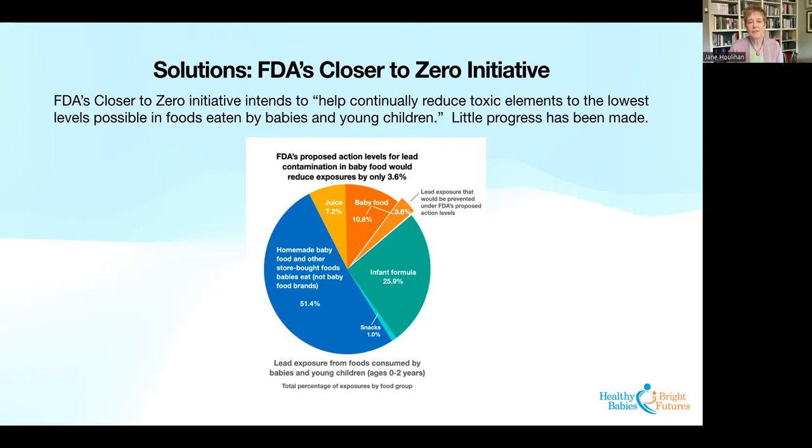Until FDA is willing to address larger sources of exposure like infant formula or store-bought foods like fresh produce used to make homemade baby food, they're really not going to get very close to zero when it comes to babies' exposures to lead. FDA moves slowly, and so far hasn't proposed things that would have a really big impact for babies. This puts more pressure for change on other parts of the solution spectrum — parents, WIC programs, growers, suppliers, and manufacturers themselves.